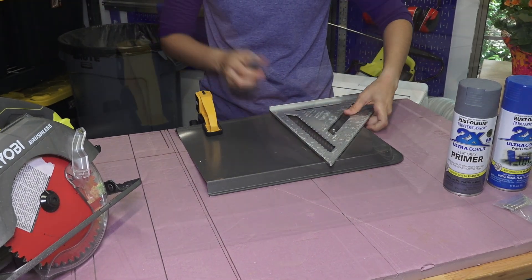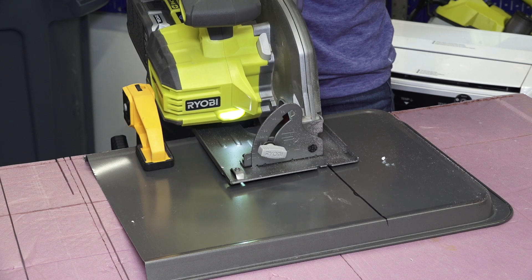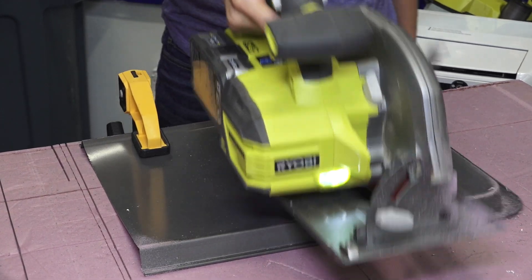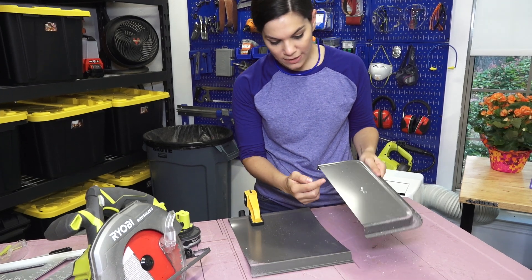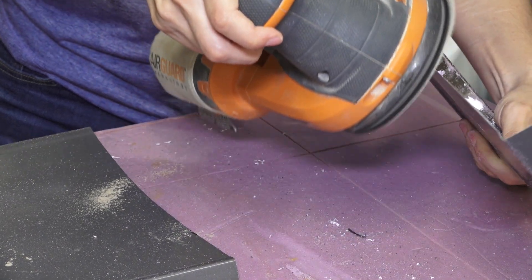I'm going to make a line just so I have a line to follow when I'm cutting. I'll put this here — there we go, a nice cutting line to work with. Then I'm going to put on my mask, hearing protection, and eye protection, and go ahead and make this cut. One thing you want to be aware of: metal does tend to spark, so make sure you're protected and have nice coverage.